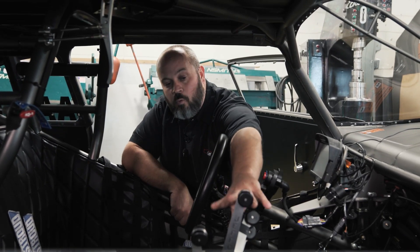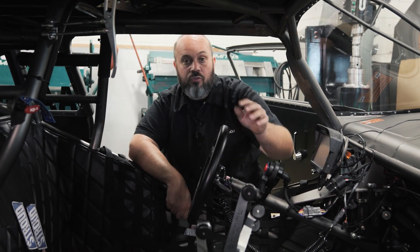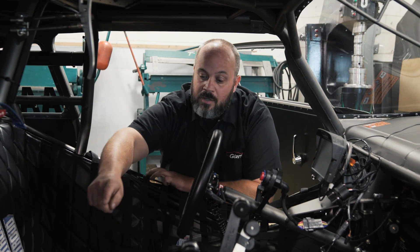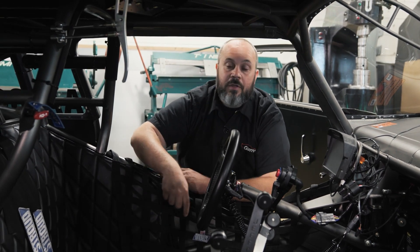We've got our four-lever Jeffco transmission. Each lever is a gear — it's got four gears in here — and behind that is our gear vendor overdrive.